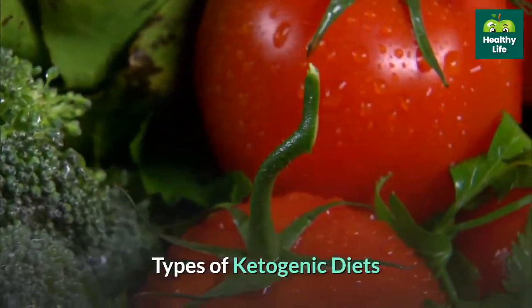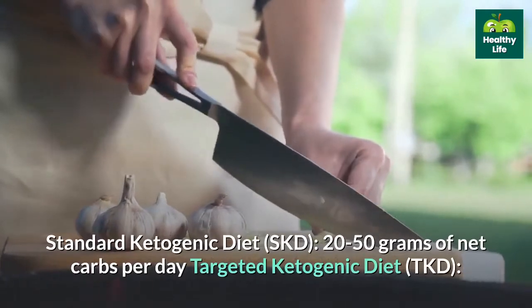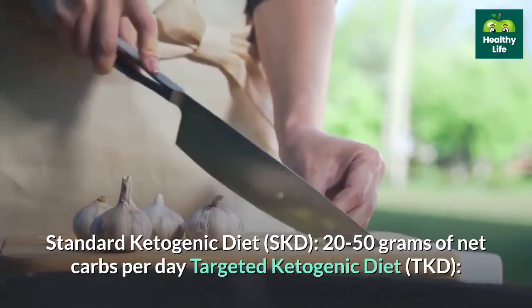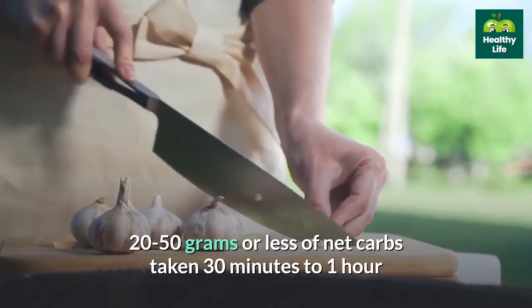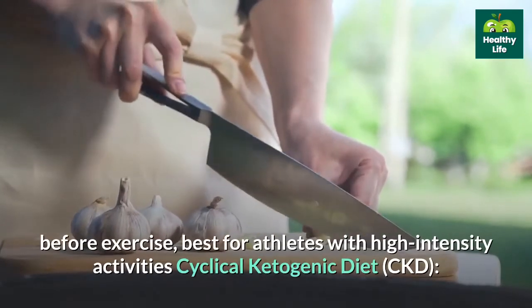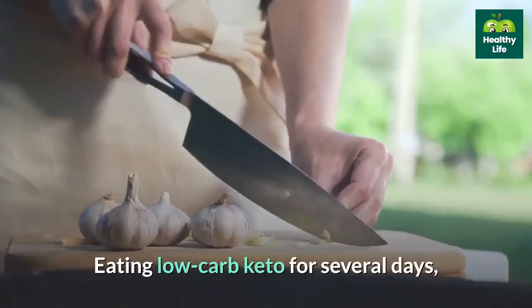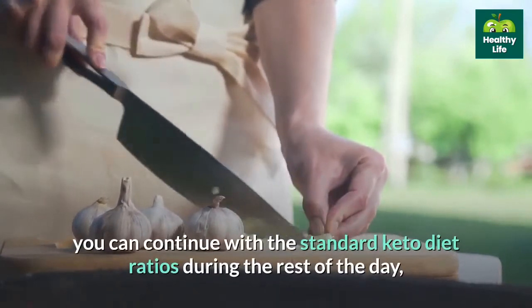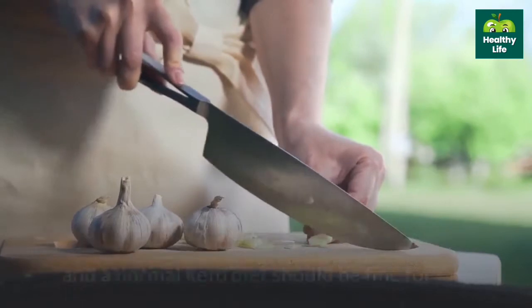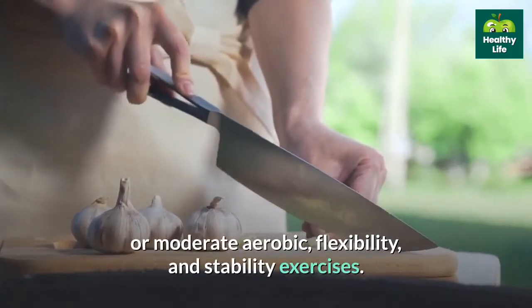Types of ketogenic diets — the difference between each type depends on carbohydrate intake. Standard Ketogenic Diet: 20-50 grams of net carbs per day. Targeted Ketogenic Diet: 20-50 grams or less of net carbs taken 30 minutes to 1 hour before exercise, best for athletes with high-intensity activities. Cyclical Ketogenic Diet: eating low-carb keto for several days, then eating higher carb for a couple of days. A normal keto diet should be fine for low or moderate aerobic, flexibility, and stability exercises.